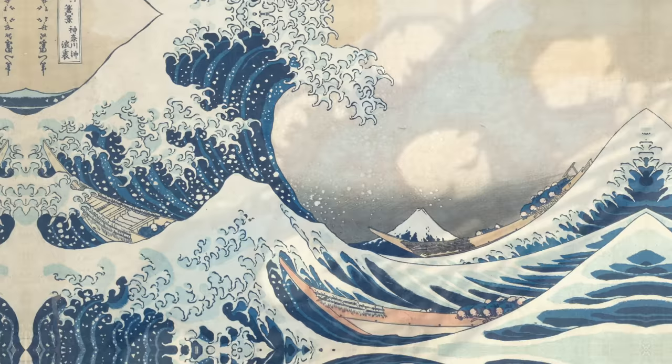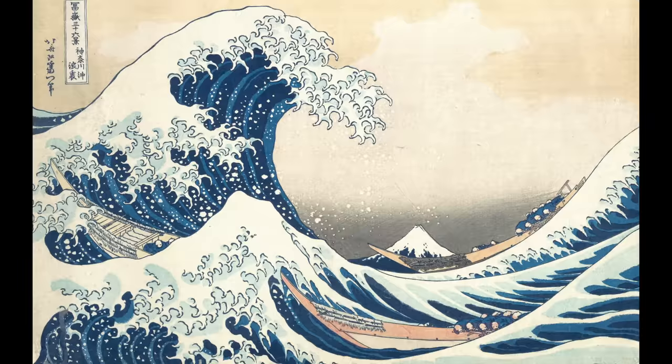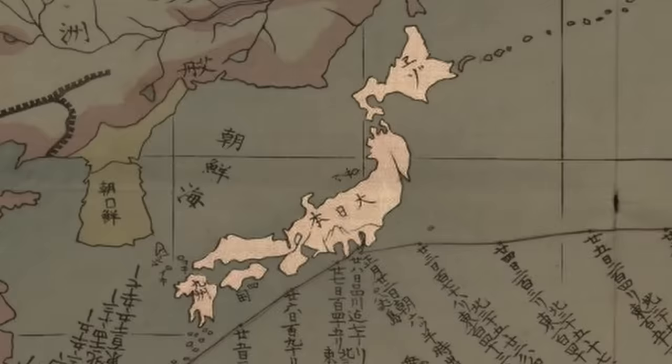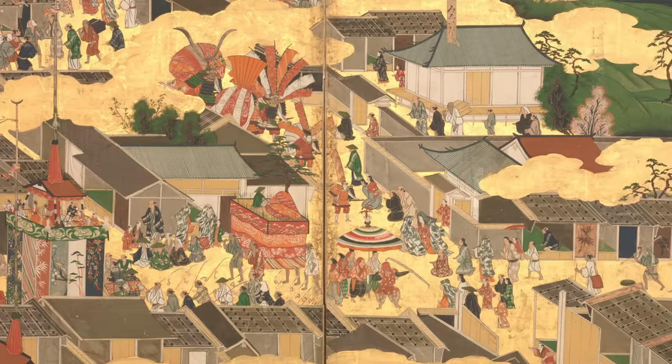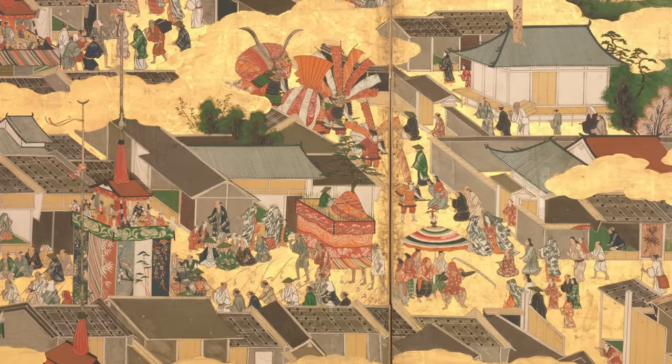Have you ever noticed them? Hokusai created this iconic woodblock print around the year 1830, a time when Japan had been basically isolated from the rest of the world for about 200 years. Starting in the 1630s, Japanese citizens weren't allowed to leave Japan and foreigners couldn't come in — and going against this law was punishable by death — though there were some exceptions, as the Dutch and the Chinese were still permitted to trade out of the port of Nagasaki. This might seem like a very odd arrangement, but Japan thrived in a lot of ways under these isolationist policies, as they were able to benefit from many western advancements by way of the Dutch and the Chinese.